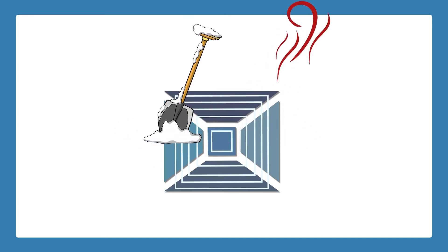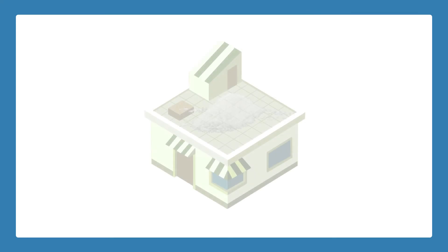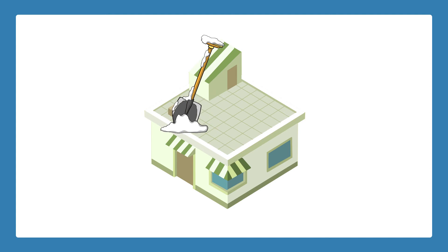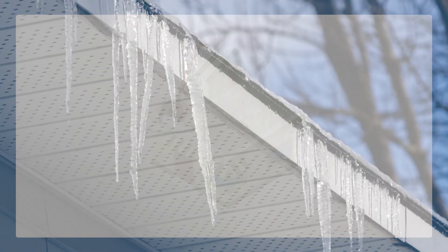Poor ventilation can cause icicles. Clear all vents from snow and other debris to allow warm air to escape. If your roof doesn't slope and snow has built up, you should also shovel off any snow to prevent water damage from melting snow and ice.